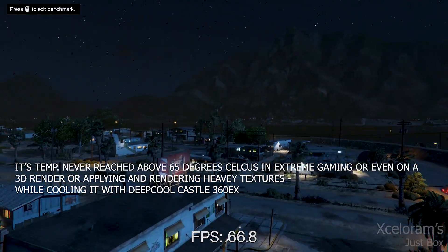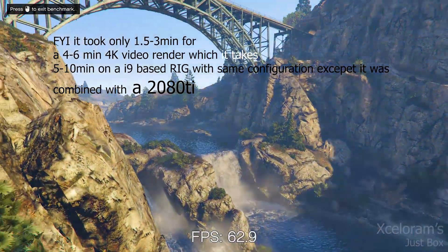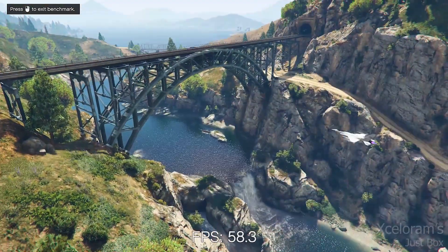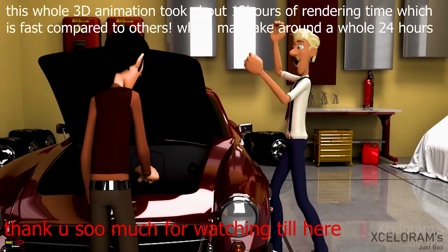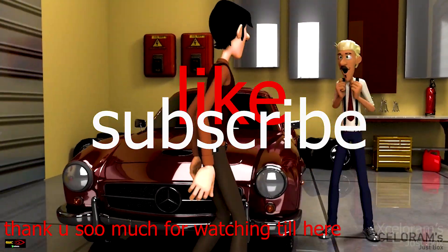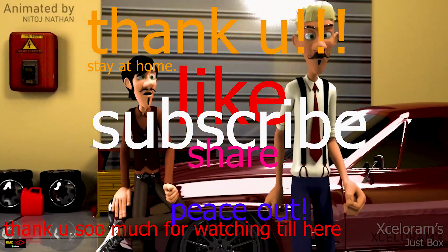My six months of experience with this processor has been extremely good. I found it the best for 3D rendering, 4K rendering, and extreme gaming. All 16 cores and 32 threads will give you the best output. That's all for today — thank you so much for watching. Please hit the like button, ring the notification bell, and subscribe for all the latest updates. Have a good day!